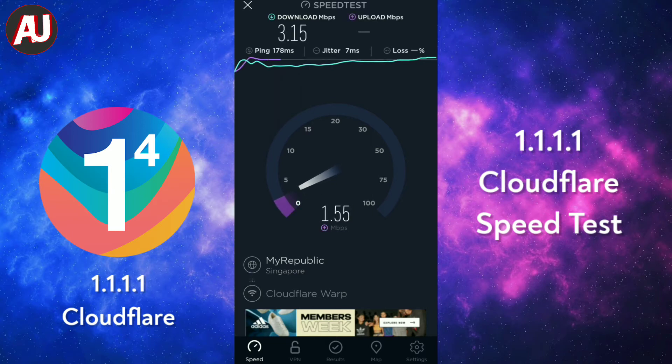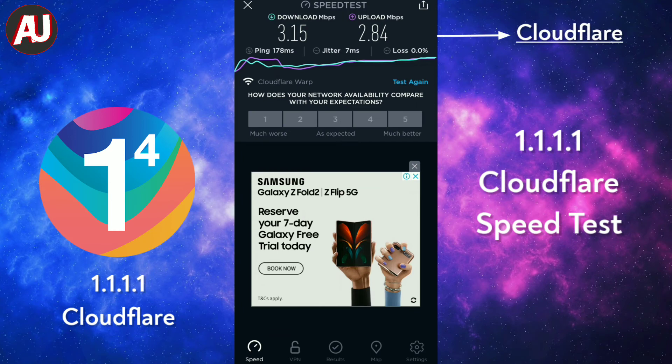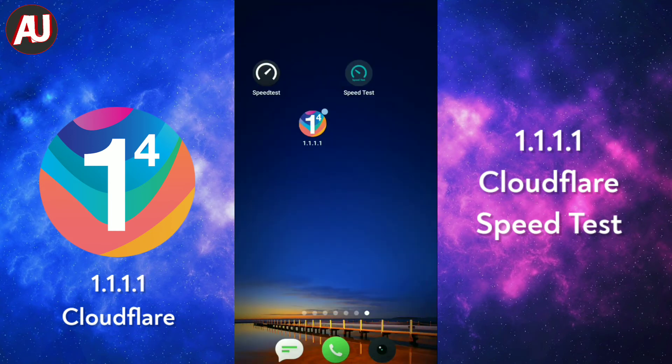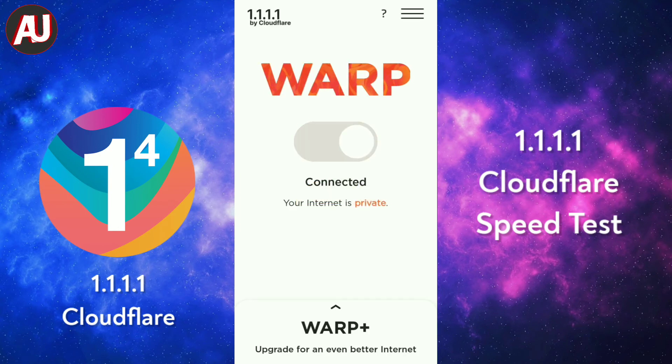I'm also testing out this app on another internet connection using a speed test app, and it shows similar results on both apps. I am using the Oculus speed test app — it's really accurate, one of the best apps or services available for checking your internet speed.